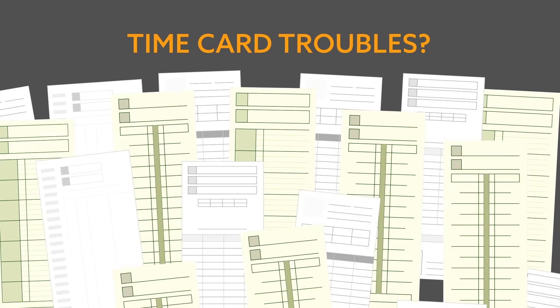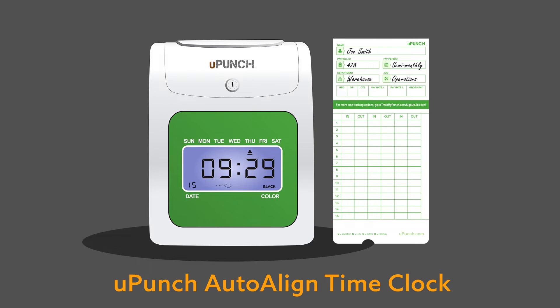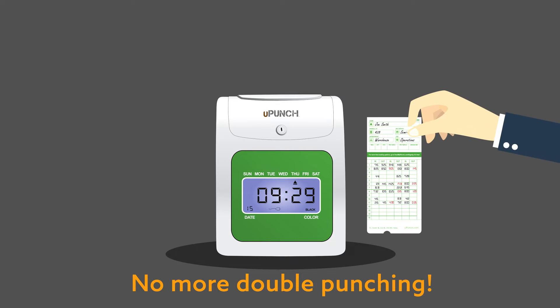Don't let time card troubles get you down. Reap the benefits of the U-Punch Time Clock, which allows up to six punches per day. Eliminate double punching with the automatic card feed and computerized alignment feature.